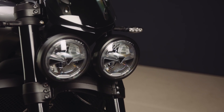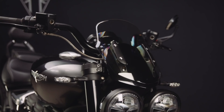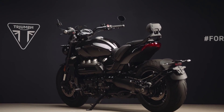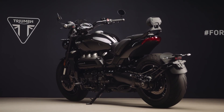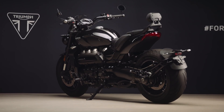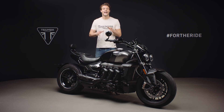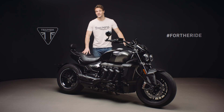The headlamp bezels are painted black, as are the fly screen finishes, seat finishes and rear bodywork finishes. The Rocket's 2500cc triple is not only the largest production motorcycle engine in the world — at 221 newton metres, it has the world's highest torque delivery too.